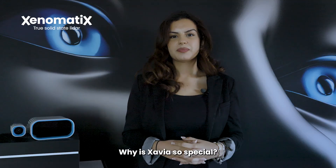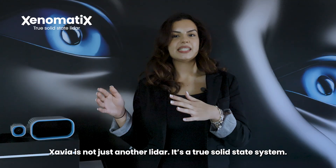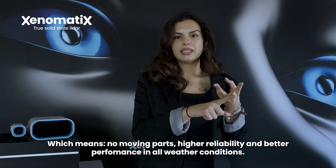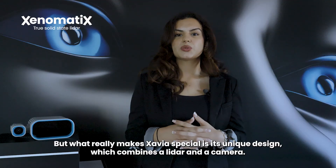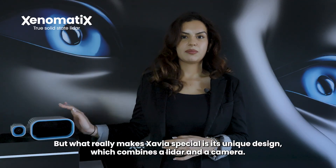Why is Zavia so special? Zavia is not just another LiDAR — it's a true solid-state system, which means no moving parts, higher reliability, and better performance in all weather conditions. But what really makes Zavia special is its unique design, which combines the LiDAR and the camera.